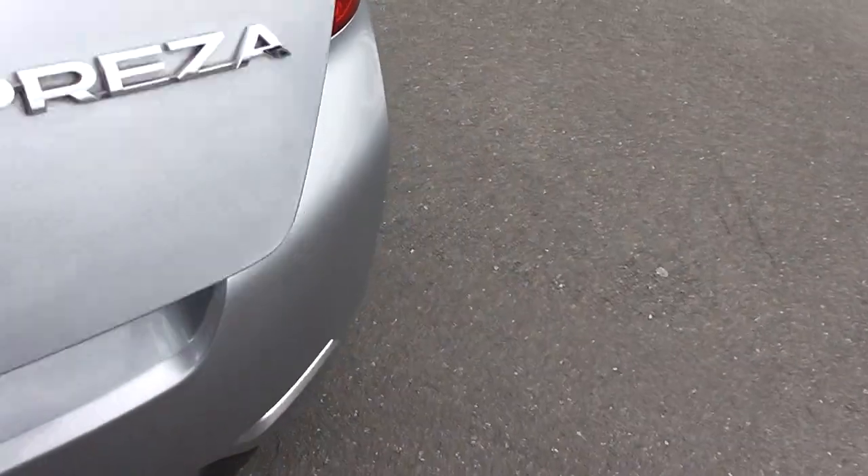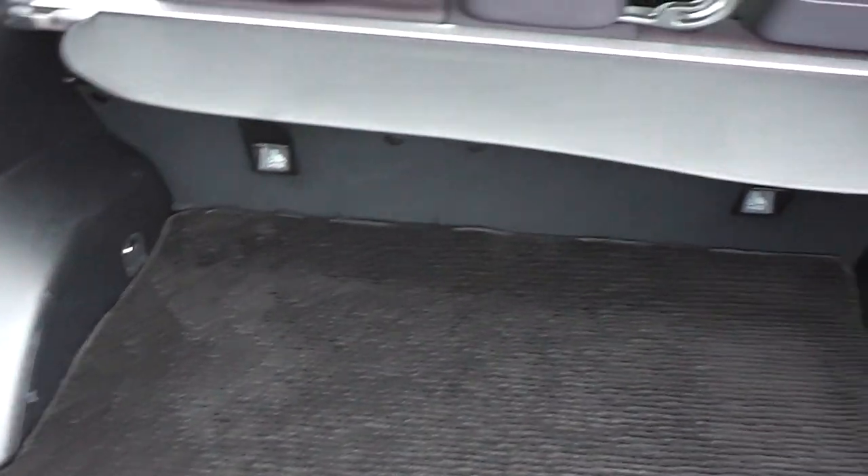Into the boot — a huge boot space. This one's got a cargo blind that just stops any luggage flying through and hitting your passengers on the back of the head. Also got a factory mat, and some more anchor points for child restraints on the backs of those seats.